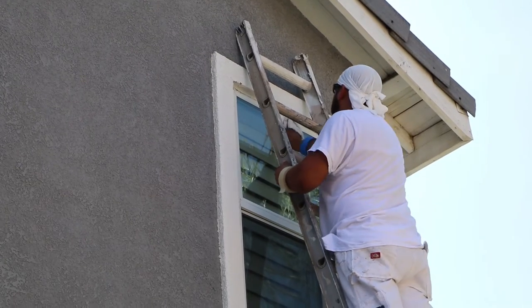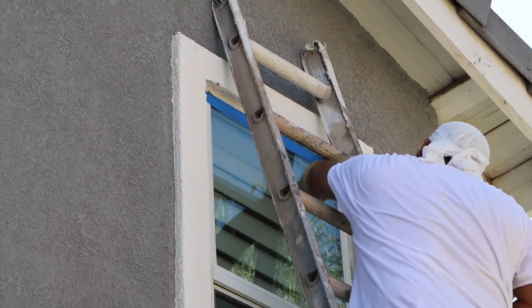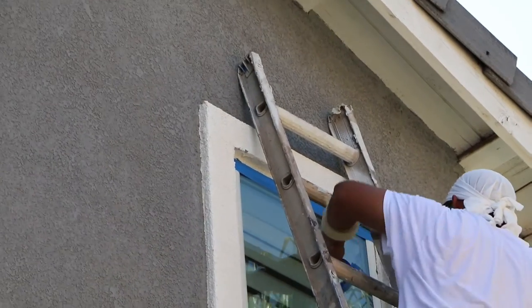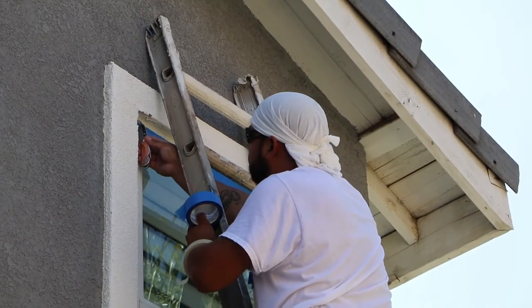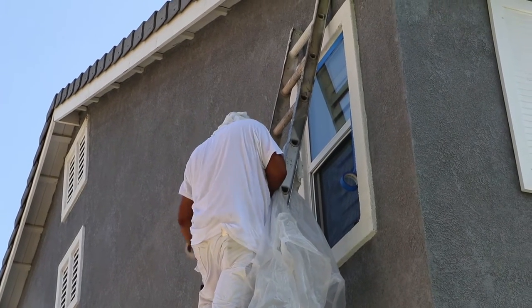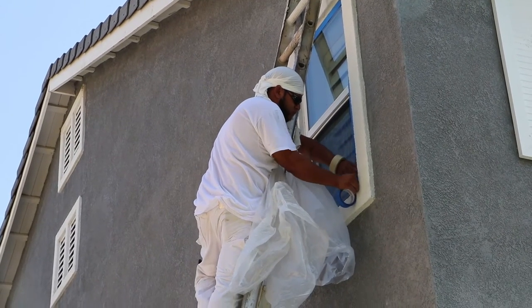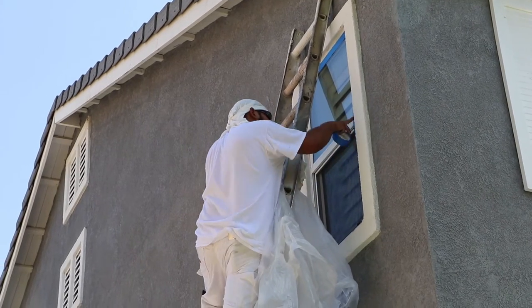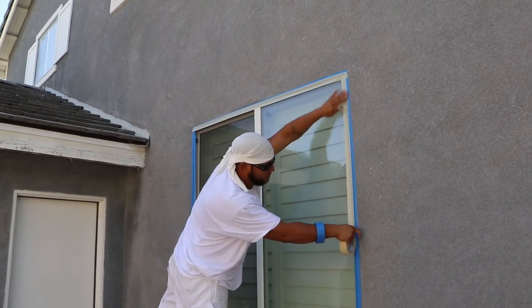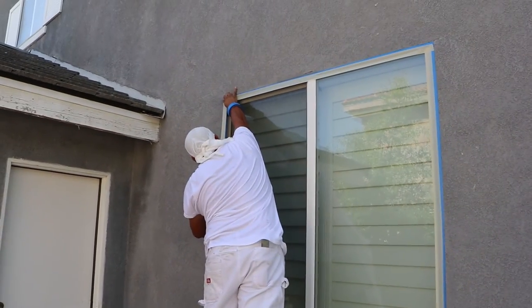One of the interesting things about this home being painted is that it is the fourth home painted on this block in less than two years by Rubens Painting Contractors. Not only are the homes beautiful when they're done, part of the conversation from one neighbor to the next is how well they prepare everything and how well they clean up the entire job. That's four homes on the same block in two years.